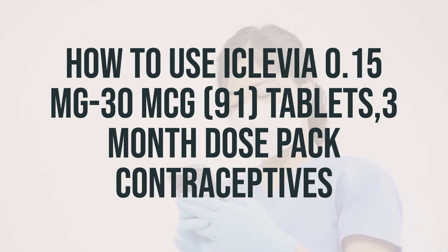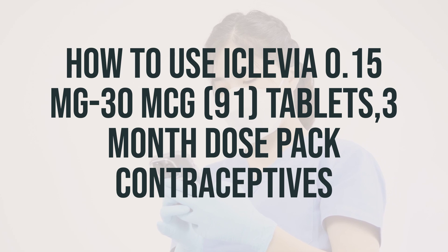Take this medication by mouth once daily, at the same time each day. It's important to follow the package instructions and take the pills in the correct order. Do not skip any doses, as this can increase the likelihood of pregnancy. If you experience vomiting or diarrhea, it may affect the effectiveness of the medication. In this case, you may need to use a backup birth control method, such as condoms or spermicide.